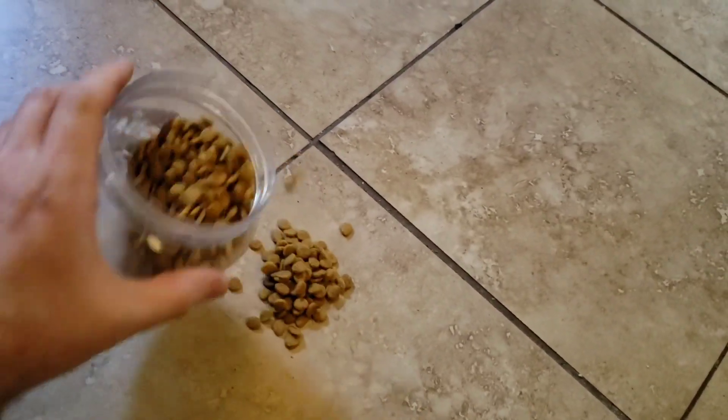All right guys, we are back. First, before we do anything - you guys know how it goes - we got to give Cakes the Snake his treats.